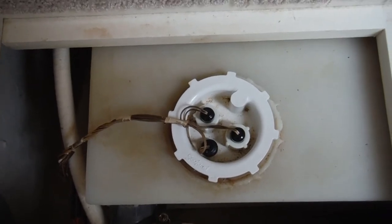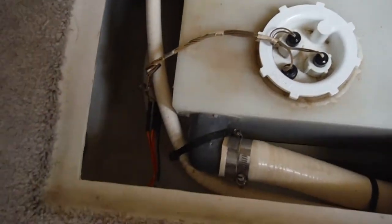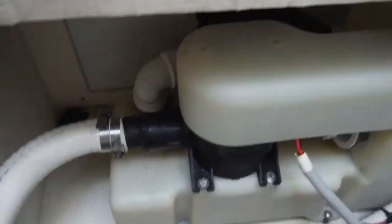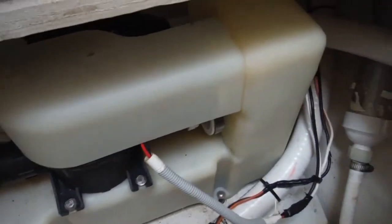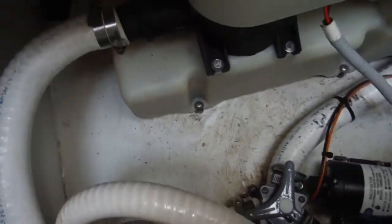That round disc is a sending unit — it's basically just a float that floats up and down and gives you empty, mid, and full. And you can see my vent line right there, which runs all the way around under here, where the VG2 or VG4 is right here — might be a VG2. You can see the Sealand filter there, mounted almost vertical, and all the Sealand hose, but with blue writing.